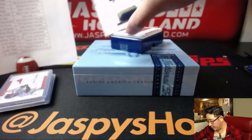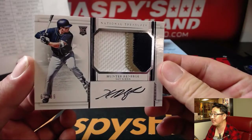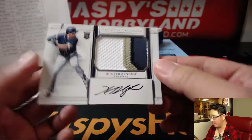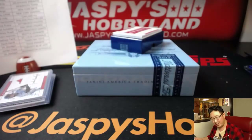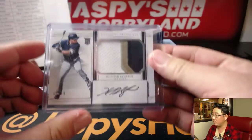One more and then the book. We've got Hunter Renfroe — nice break for the Padres. James Scheissler with that one, 67 out of 99. Three color patch and autograph — goes well with these. We had a Manny Margot earlier, right? Nice one, Padres.